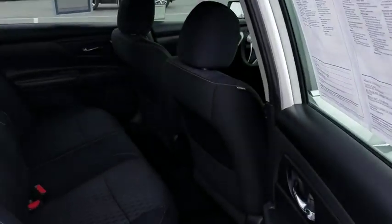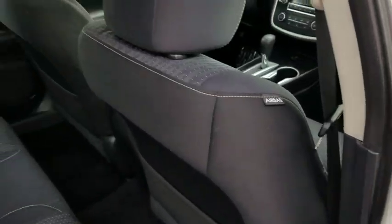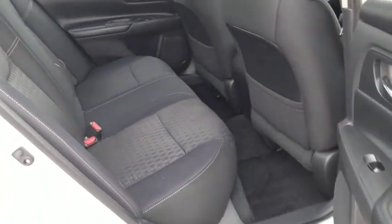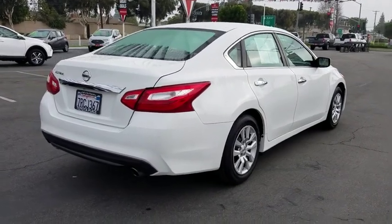Four-wheel disc brakes, keyless start, rear defrost, AM-FM stereo radio, front wheel drive, security system, CD player, MP3 player, passenger airbag, bucket seats, child safety locks. This vehicle is CARFAX certified one owner and qualifies for CARFAX buy-back guarantee.